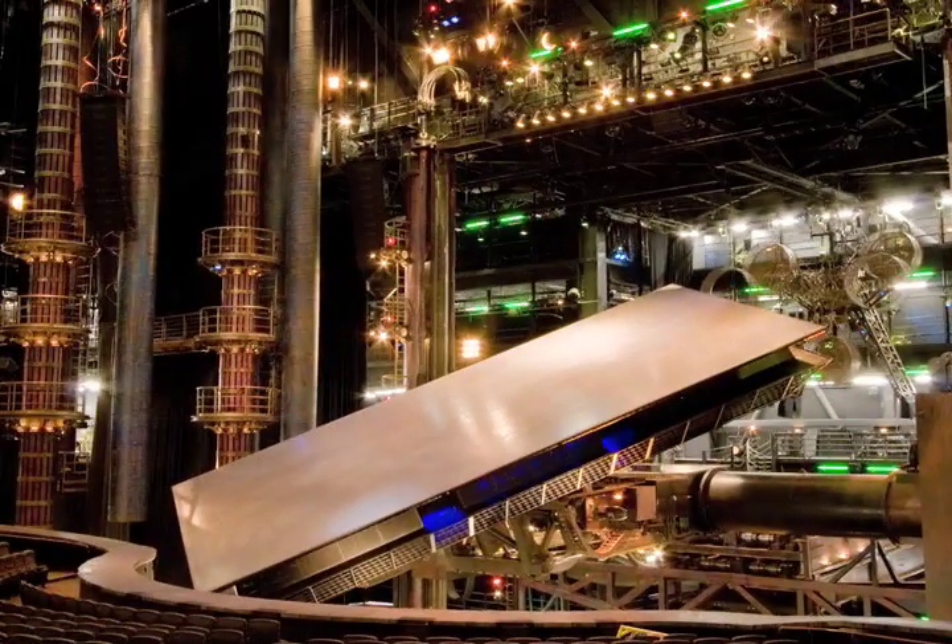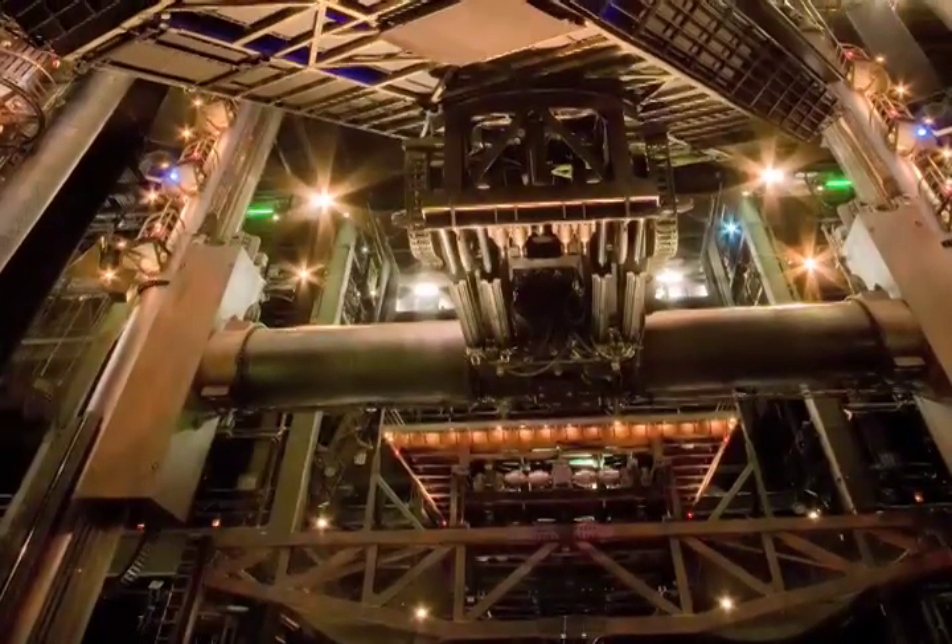The deck weighs over 150 tons, which is nearly as heavy as a fully loaded 747 airliner. The deck reaches a final height of 70 feet from the basement below, as seen in this image.